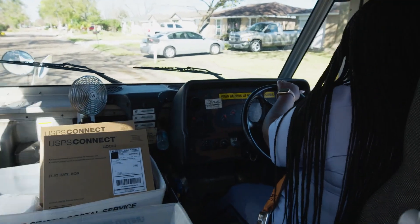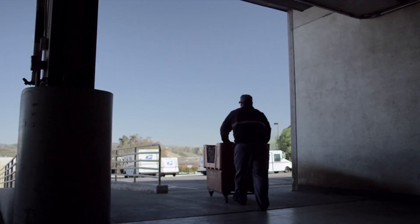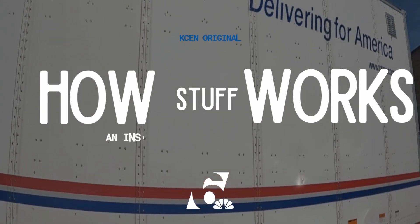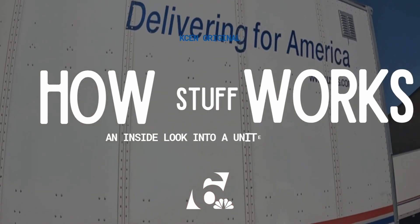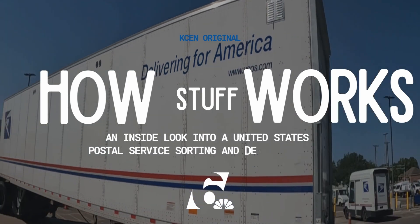A center that manages the transportation of letters, notices, and packages from across the country into Central Texas neighborhoods. Welcome to How Stuff Works, a digital series that takes a peek inside everyday businesses.